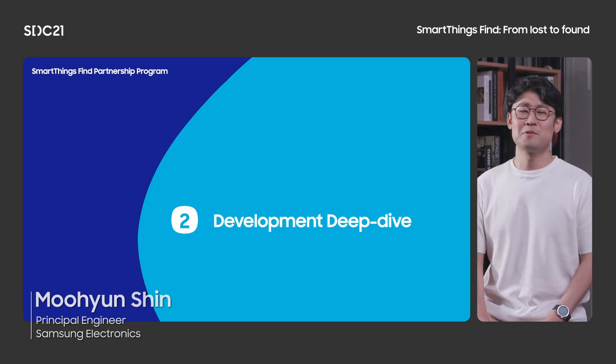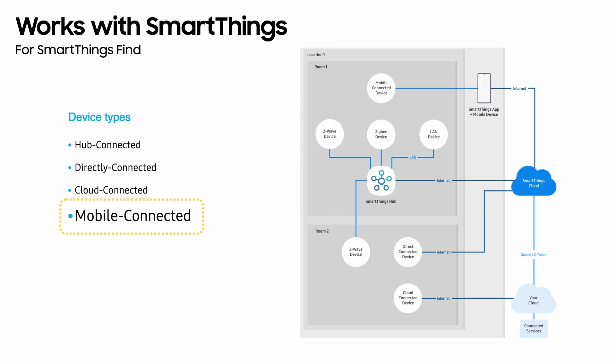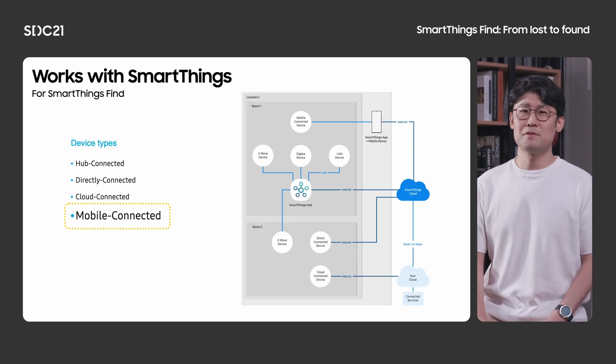Hi, my name is Muhyuan Shin. I'm a software engineer responsible for SmartThings device connection protocol at Samsung. Some of our developer partners may already be familiar with the Works with SmartThings certification program, which is designed for both hardware and service providers. Historically, we supported three different protocol types: hub-connected devices like Zigbee, directly connected devices which connect to the SmartThings cloud without a hub, and cloud-connected devices. Now we are happy to announce that we'll be expanding the scope of the Works with SmartThings program to include devices that are connected to mobiles — this is the protocol type you will want to use when building for SmartThings Find.